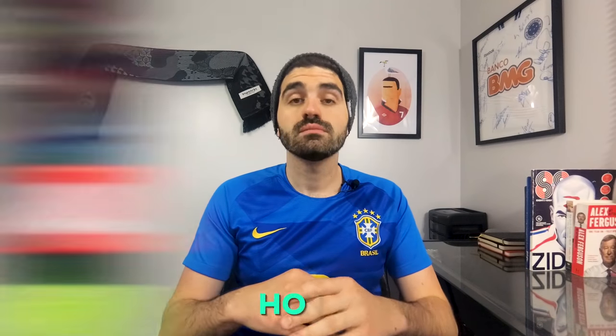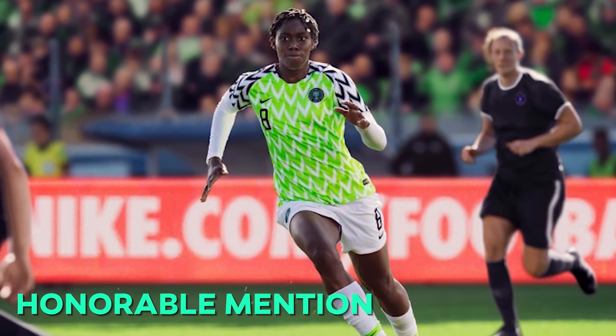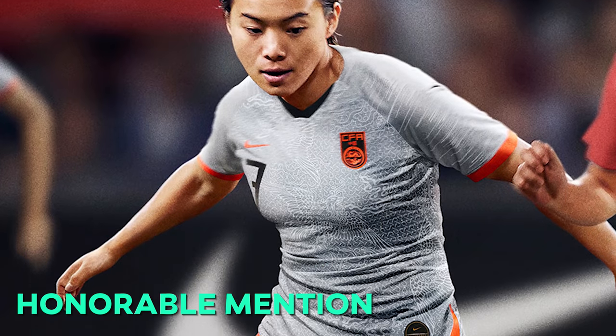As for our honorable mentions — Nigeria. Look, this kit is undoubtedly awesome. It was the best kit at last year's World Cup and quite possibly the best design that has come out of world soccer in a very long time. It became so iconic for Nigeria, and so it was probably the right move for Nike to make this the women's jersey as well. But unfortunately, we have seen it before and it's not entirely unique to the women's game, so I had to leave it out of the top five.